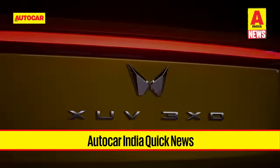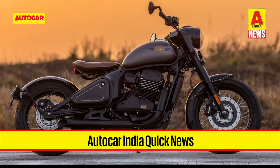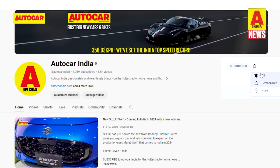Welcome to Autocar India Quick News. On this week's episode, we have more news from Mahindra's new XEV 3XO, Ford, Jawa and more. But before all that, do remember to subscribe to the Autocar India channel and make sure that you've hit the bell icon so you never miss an update.